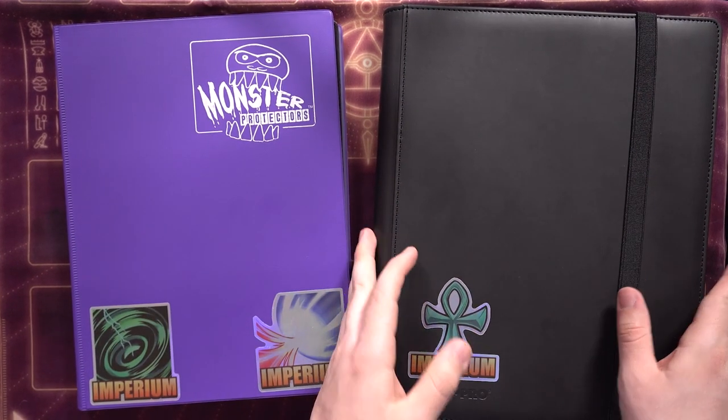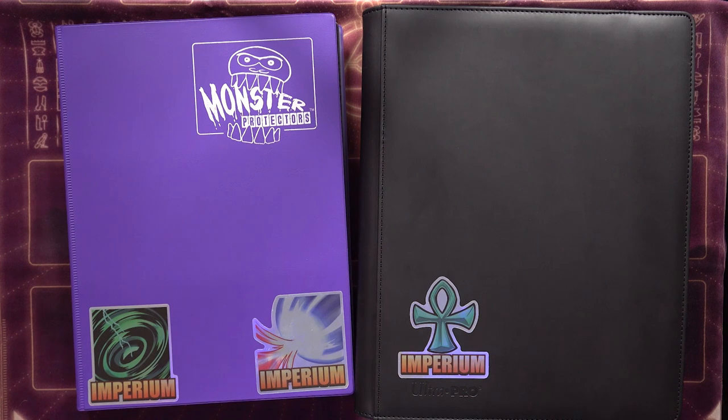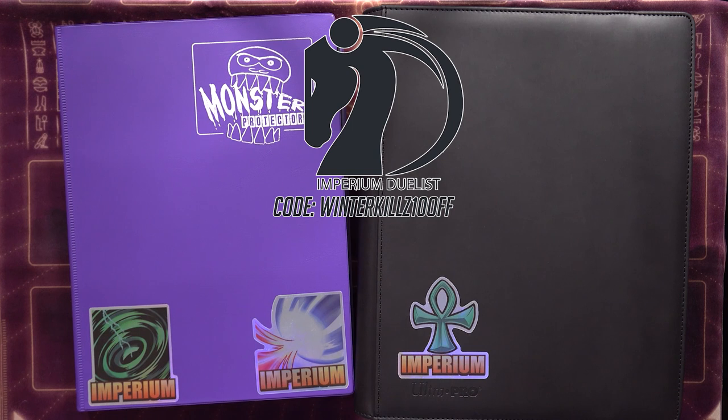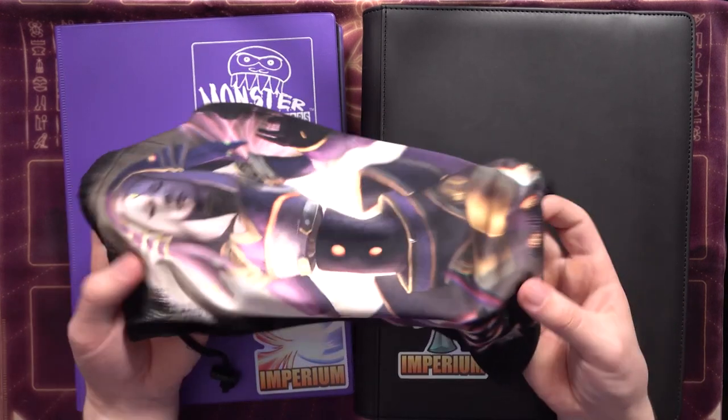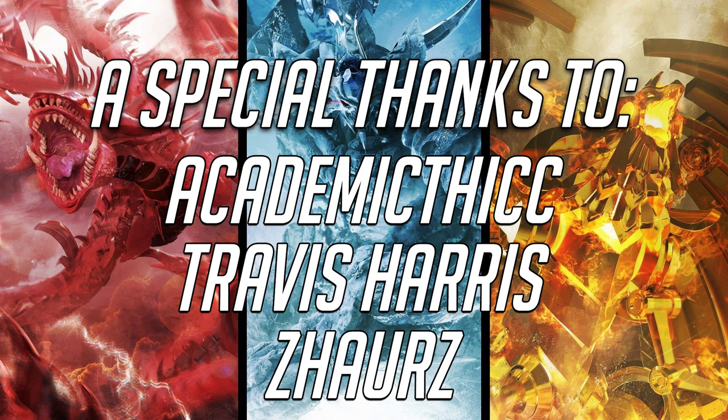That's pretty much gonna do it for this binder showcase video. If you guys enjoyed this — it's a little different from our standard video — I'll probably update this again in maybe three or four months, or whenever there's actual new stuff in the binder. Probably ordering a lot of Eternity Code stuff and Rise of the Duelist. So we'll definitely do an update again for you guys soon. Thank you so much for watching. If you're interested in picking up these stickers or any of the dice, check out Imperium Duelist in the description and use code WINTERKILLS10OFF for 10% off your entire order. As always, WinterKills signing out — see you guys in the next one. Special thanks to my Divine Level channel members: Academic Thick, Travis Harris, and Zorz.